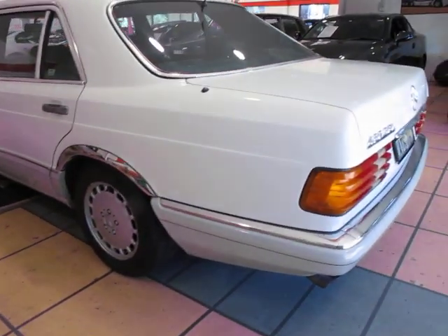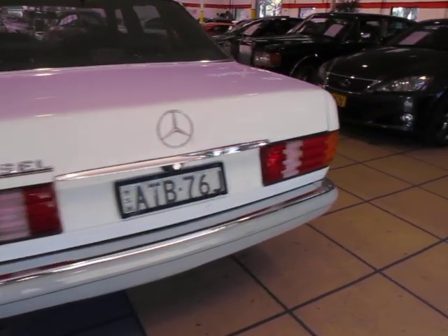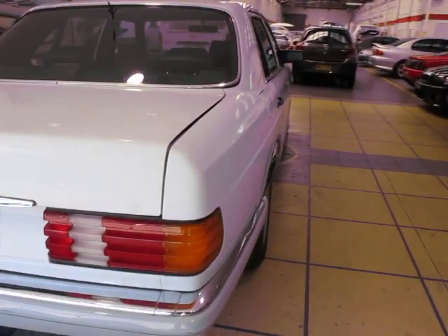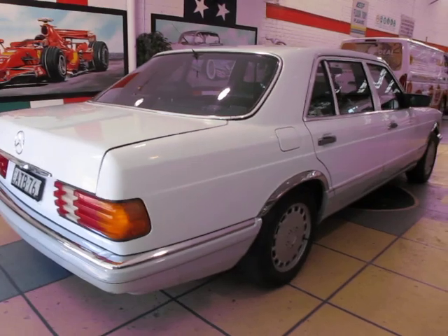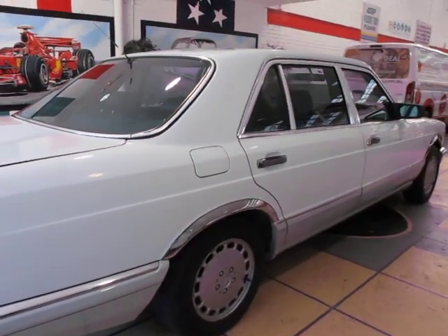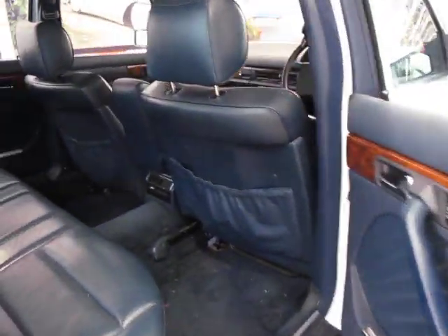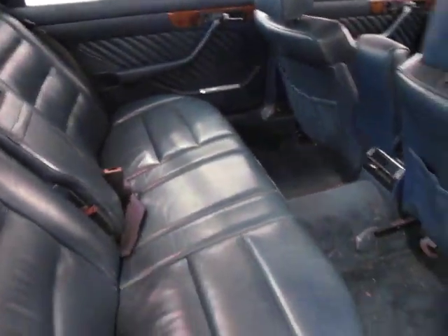It's just had a couple of thousand dollars spent on it — suspension, exhaust, and all that sort of thing — but overall it's really just a very nice car. The spare wheel has never been on the car. We've been told it's been in Mossman and Kalara all its life.